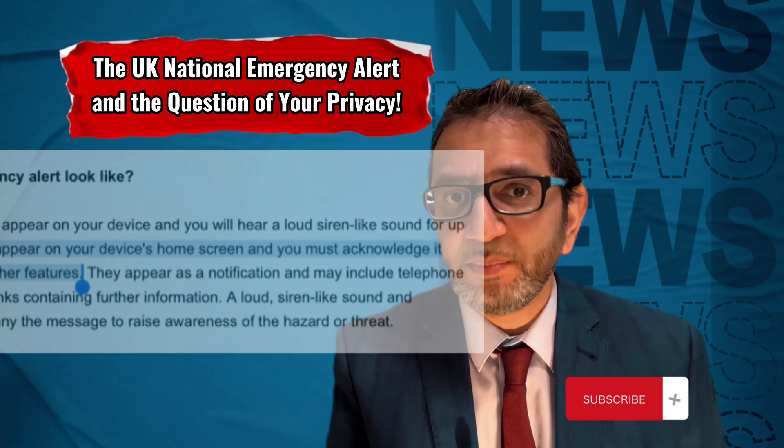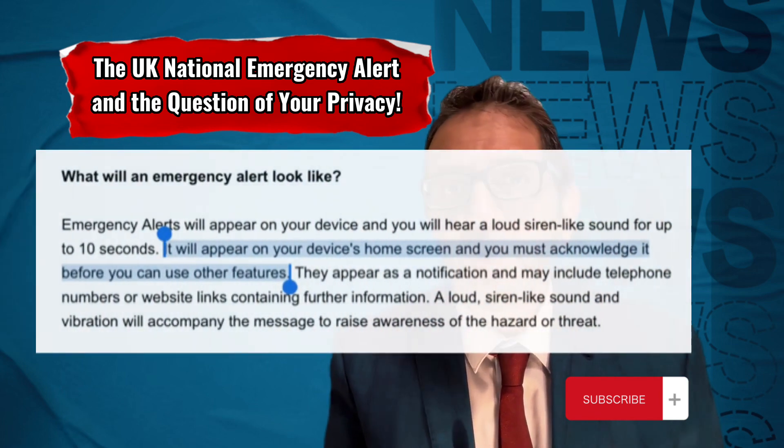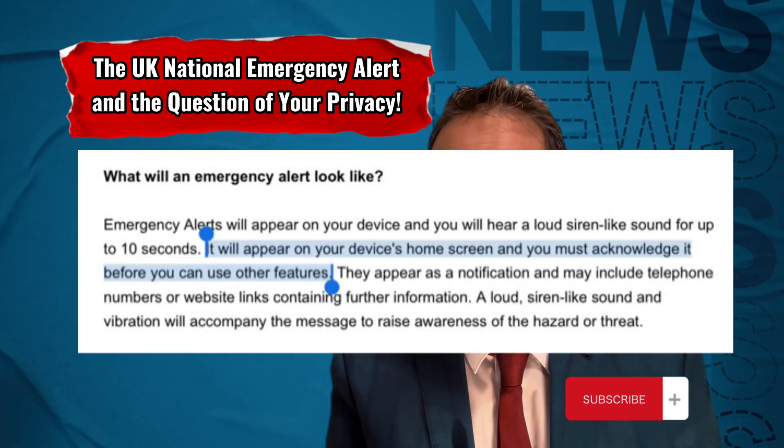Once an alert has been sent appearing on your device's home screen, you must acknowledge it before you can use other features. In other words, your phone is temporarily disabled.